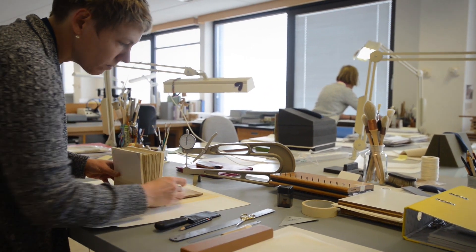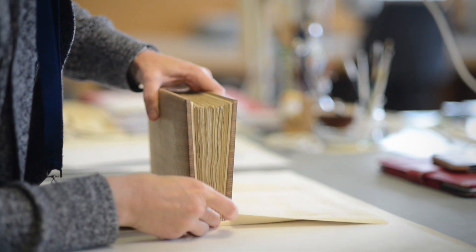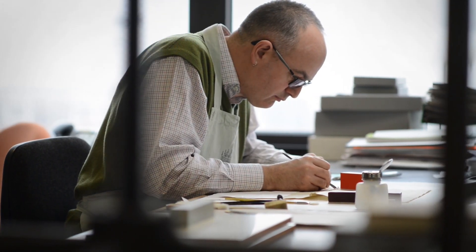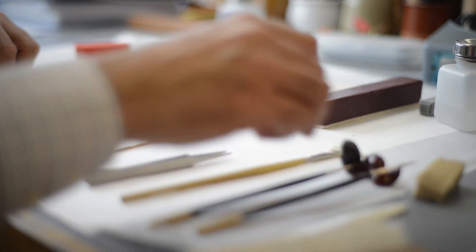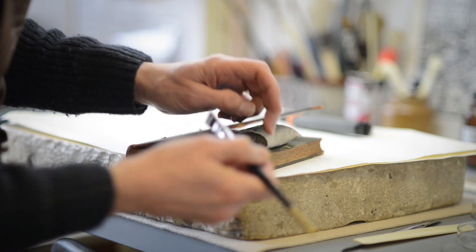So if a page is torn, we can repair that tear using wheat starch paste, and sometimes we use a Japanese tissue reinforcement or repair to do that, and that makes the book a lot safer. We look for materials that won't discolor over time, that will remain as much as possible reversible, so repairs can be removed in the future if necessary.